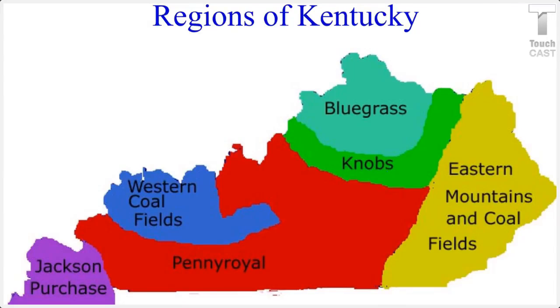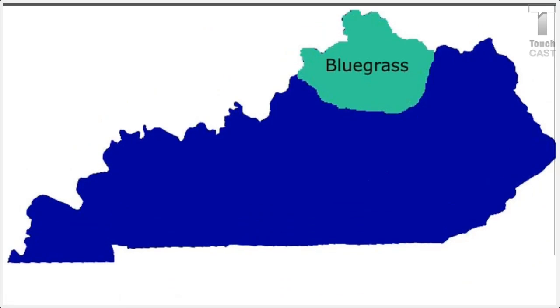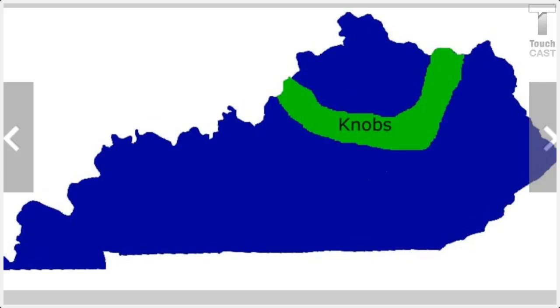Hello, this is my Sail Map, and today we're going to be learning about two of the six regions of Kentucky. The two regions we're going to be learning about are the Bluegrass and the Nobs.